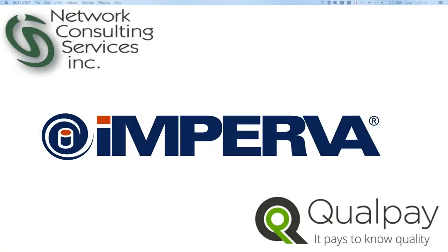Just to give you a little bit of an introduction, Network Consulting Services is a platinum partner of Imperva, and we specialize in designing and implementing data security systems. Joining me today on the webinar is Todd Troutman, the Senior DevOps Manager for QualPay, a large credit card processing company, and Dvir Shapira, Director of Product Management for Encapsula at Imperva.